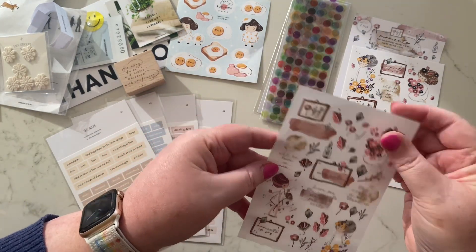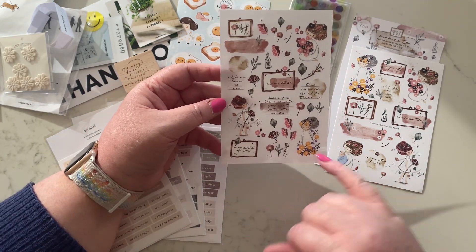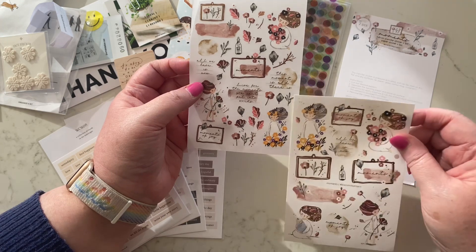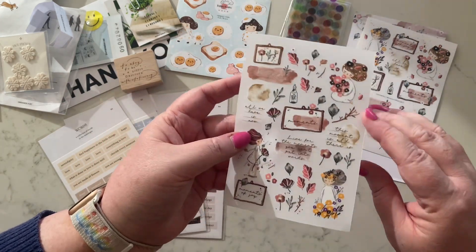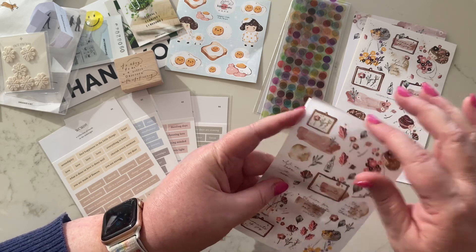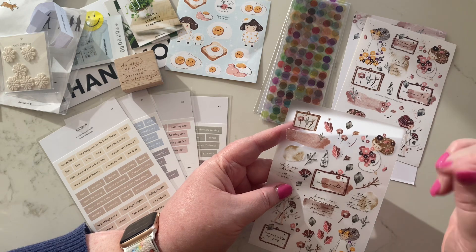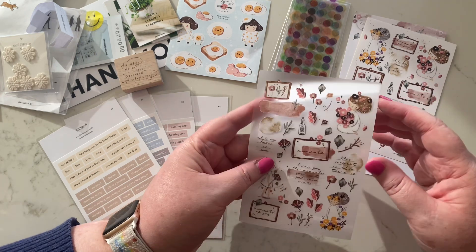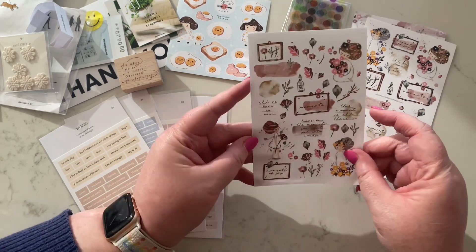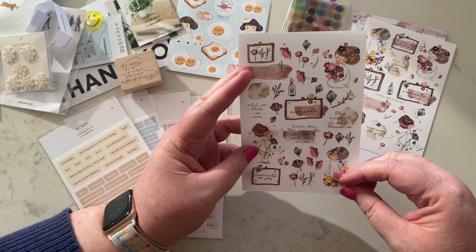And then these ones are transfer stickers — you can see they've got a backing on them. They're quite similar but a teeny bit smaller; the paper sticker is a tiny bit bigger than the transfer sticker, and these are glossy because they're a PET kind of tape sticker. To use them, you cut out the piece you want, lay it on the page, and rub it down with something — I have a little wooden stick made for this, but you can use the end of tweezers or even the handle of your scissors. You end up with stickers that just melt into your paper beautifully with virtually no bulk whatsoever in your planner or journal. It's fabulous.